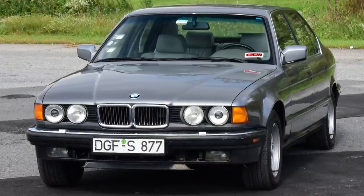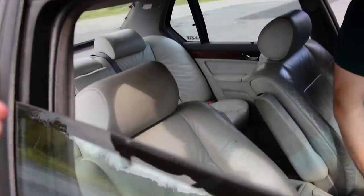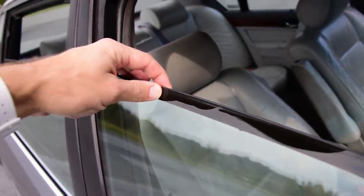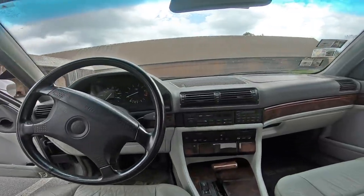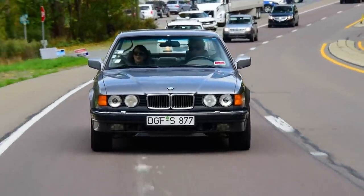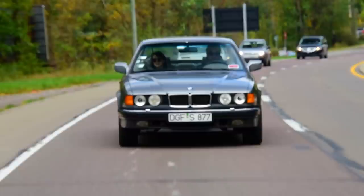BMW 750iL. The E32 was the first production car with xenon headlights and double-thick windows so owners didn't have to deal with the airborne droplets and regional swear words of the common rabble. Because money may not buy happiness, but it can buy something better — peace of mind. This was the car for the briefcase-wielding, key-bumping businessman realizing that while the '80s were over, Reaganomics were here to stay.